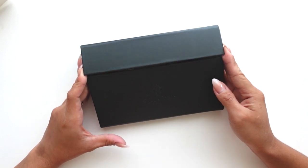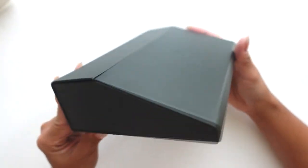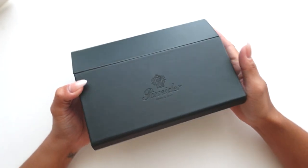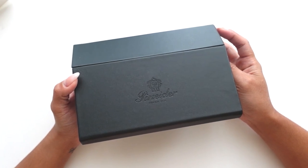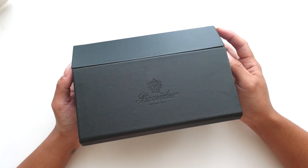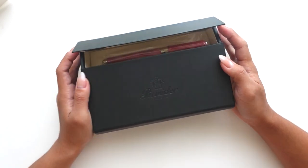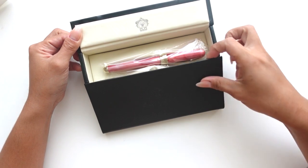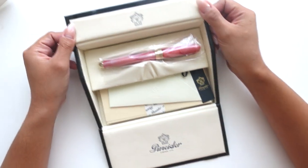Let's go ahead and unbox it. As you can see it comes in this beautiful leather box — so fancy! I think to this date this is my most expensive pen I've ever paid for. My other Decimo is probably about the same, but I think this is a bit more expensive. Let's just go ahead and open it. Wow, this is just so fancy!